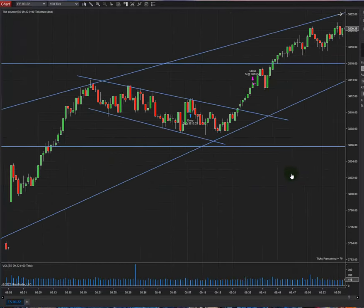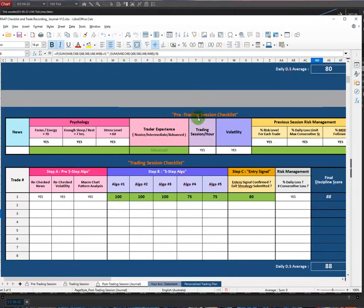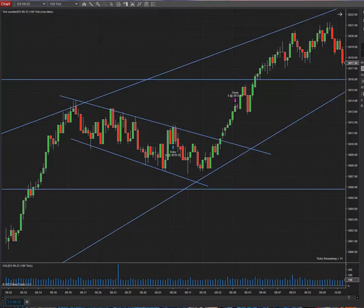The fourth algo, which is the overbought and oversold area — I gave that a grade of 75. For the fifth algo, which is the risk-to-reward ratio, I also gave myself 75 points.